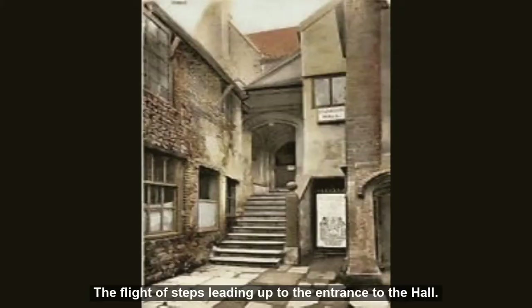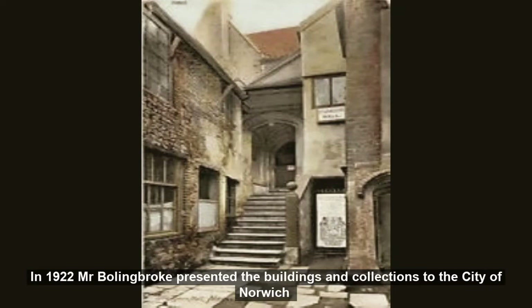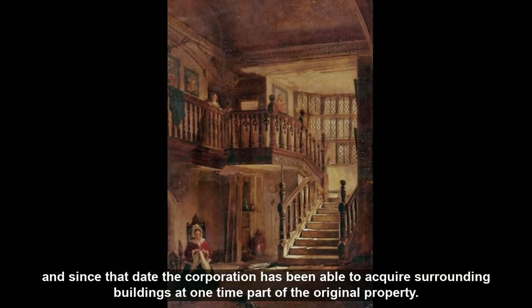The flight of steps leading up to the entrance to the hall. Note the delightful groined porch with seats on either side and a studded oak door. In 1922 Mr Bolingbroke presented the buildings and collections to the city of Norwich, and since that date the corporation has been able to acquire surrounding buildings, at one time part of the original property.